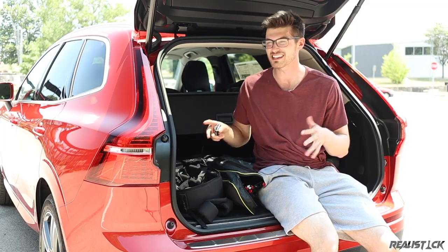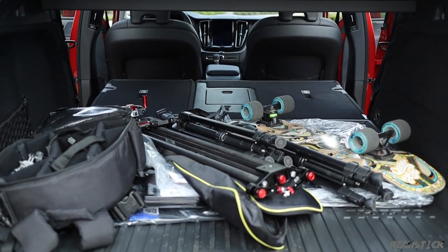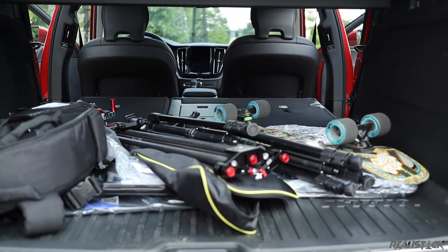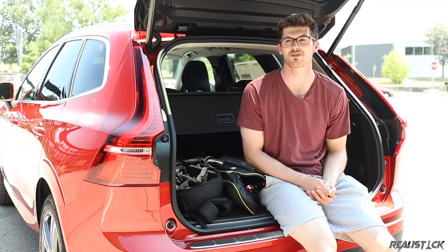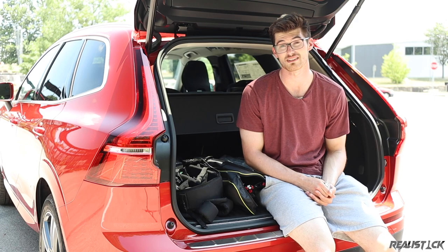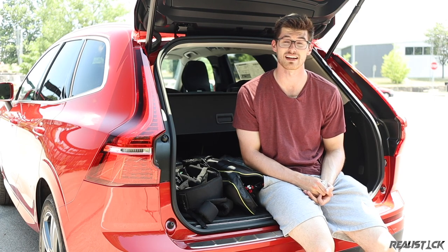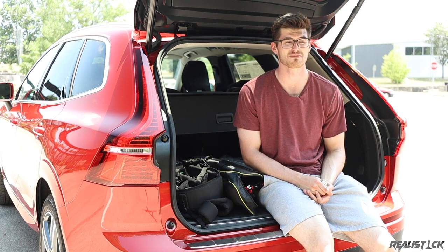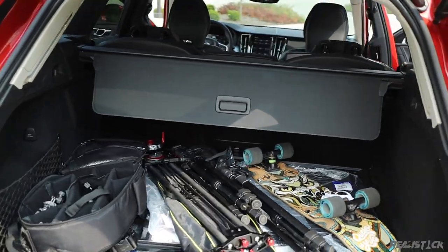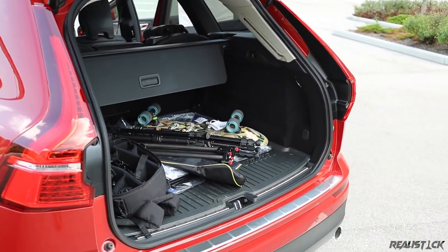Cargo space is fairly okay back here — for a road trip with four people, a three- or four-day trip would be just fine. It's going to lag behind some non-luxury-oriented mid-size SUVs like the Honda Passport and the Volkswagen Atlas Cross Sport. But if you compare it to the Audi Q5 and the Mercedes-Benz GLC, you'll actually find that the XC60 has an edge on those.